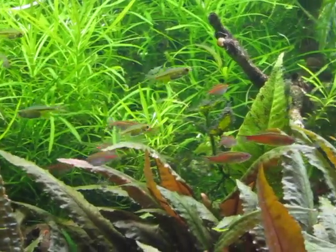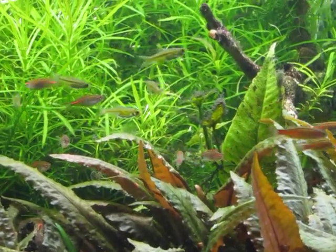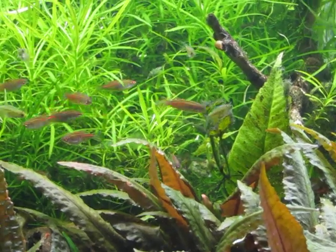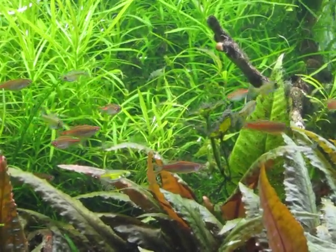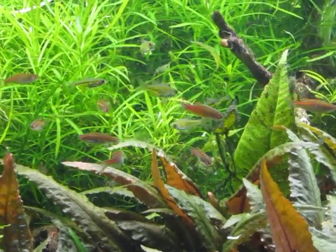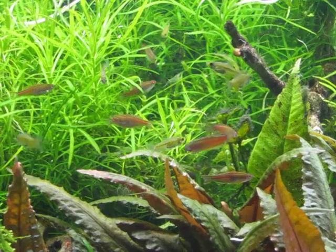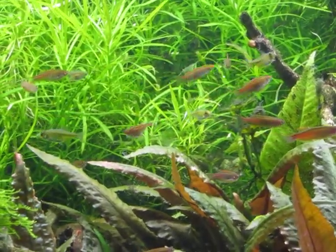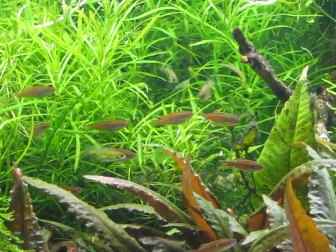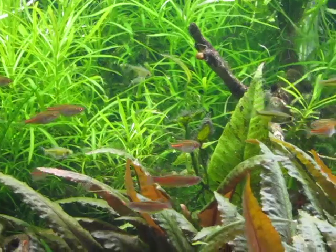I do have 11 fry that I'm growing out of the Kubotai that I'll be adding to this tank when they get a little bit bigger — carefully, because like I said they don't like to be shipped or moved. They are pretty little guys. I'm really liking the glow light danios too. I'm thinking I might set up a pond this summer and see if I can breed some of them.